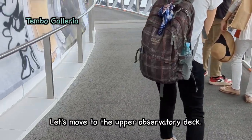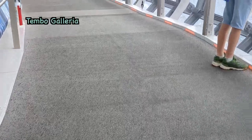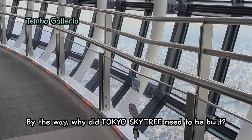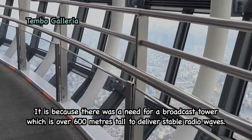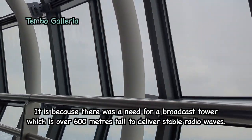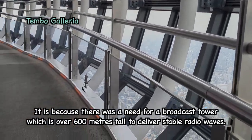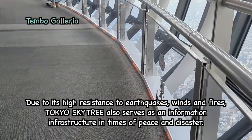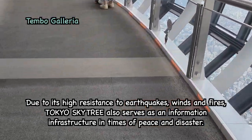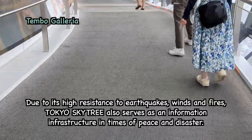Let's move to the upper observatory deck. Why did Tokyo Skytree need to be built? It is because there was a need for a broadcast tower over 600 meters tall to deliver stable radio waves. Due to its high resistance to earthquakes, winds, and fires, Tokyo Skytree also serves as an information infrastructure in times of peace and disaster.